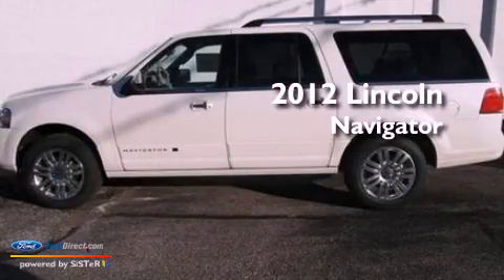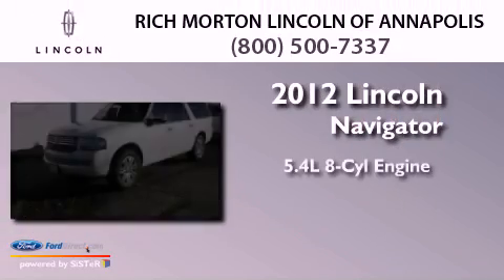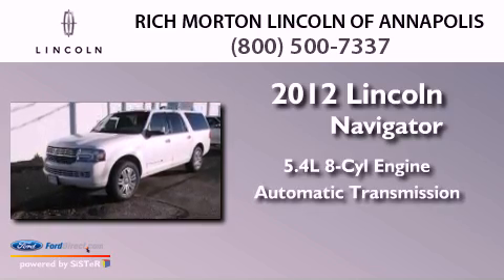This is a 2012 Lincoln Navigator. It has a 5.4-liter 8-cylinder engine and an automatic transmission.